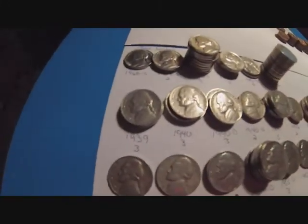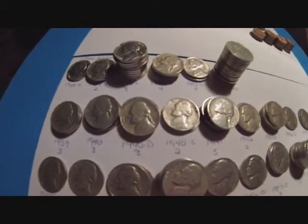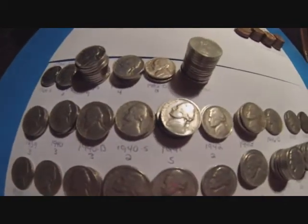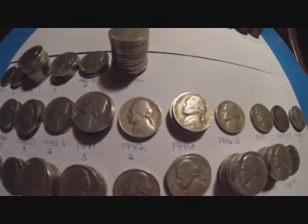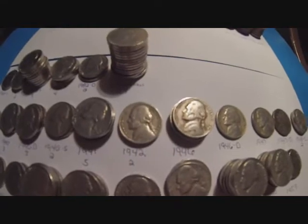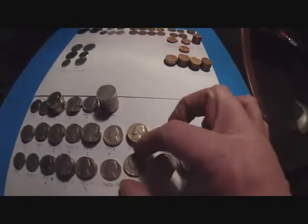And for the older ones, I ended up with three 1939s, three 1940s, three 1940 D, two 1940 S's, five 1941s, and two 1942 plain — no mint mark — so no silver, doggone it.